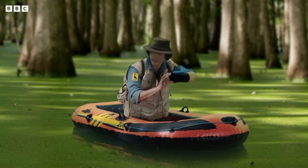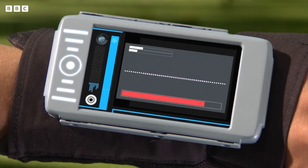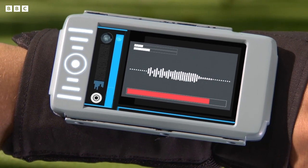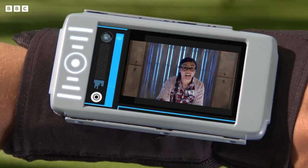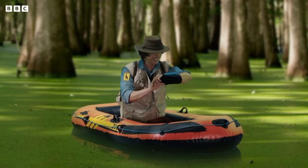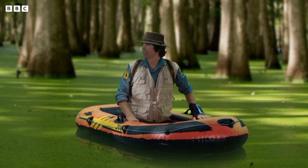Do you think you can use your computer to pick out some wood duck calls for me? Of course. Scanning sound waves now. According to this, there are two wood ducks calling a hundred meters to your right. Great, thanks Jen! Okay, wood ducks, here I come.